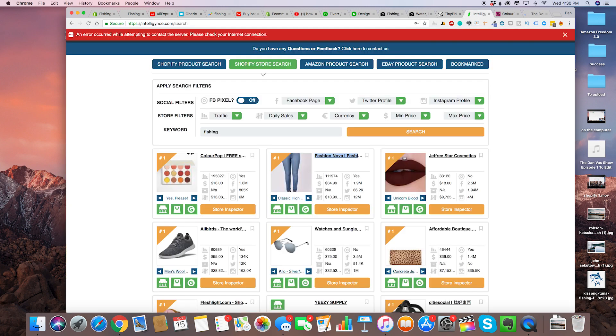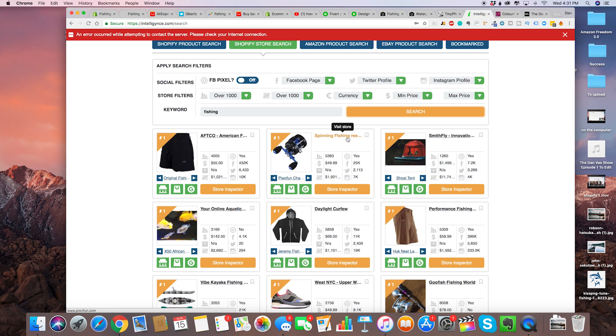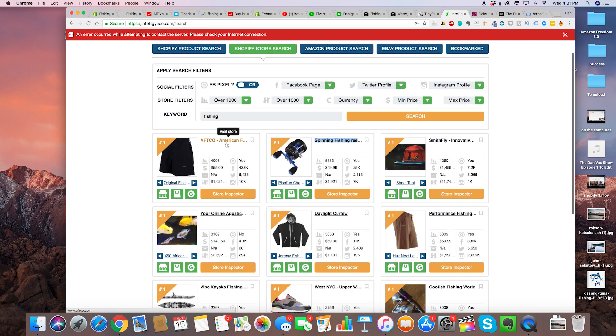Let's go ahead and use the Shopify store search and type in fishing. We can do traffic over a thousand, and daily sales over a thousand. As you can see we've got spinning fishing reels, some kayaks, and then this one right here — so this is like a fishing store, they sell fishing reels.